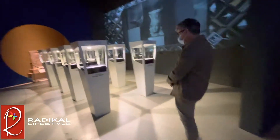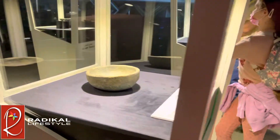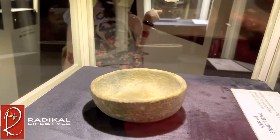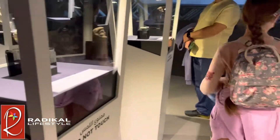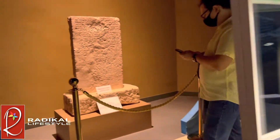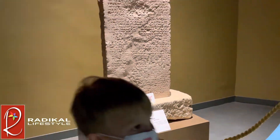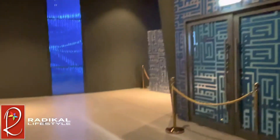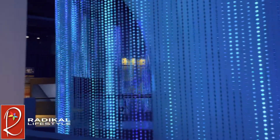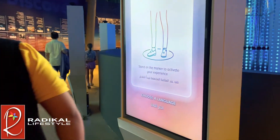As we keep walking, we see a timeline of how Kuwait City has developed over the years. Then we walk into a museum section where we see old artifacts that were found in and around Kuwait. Remember that blue structure we saw downstairs? Well, now we're at the top part of it and you can see that it's surrounded with blue lights.